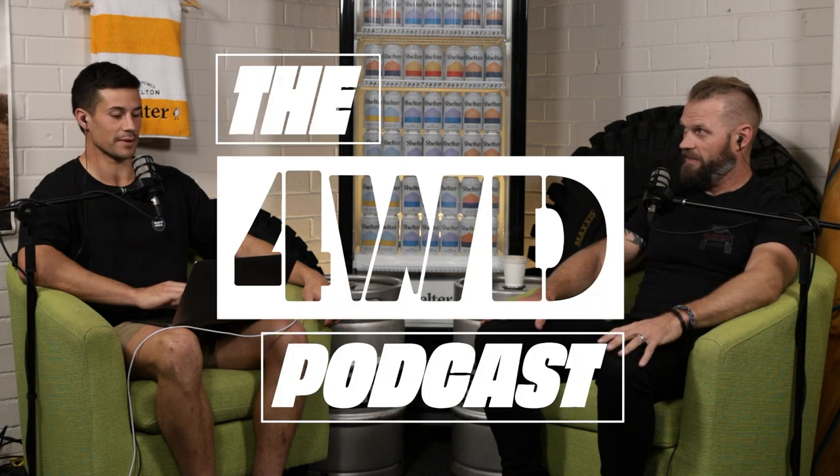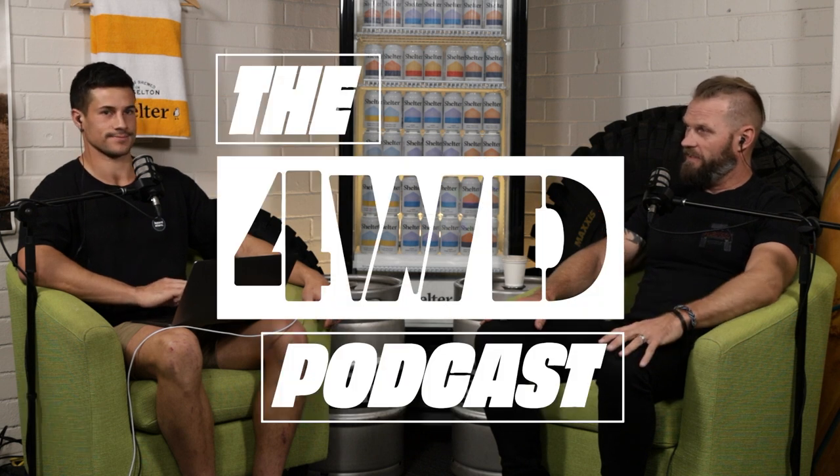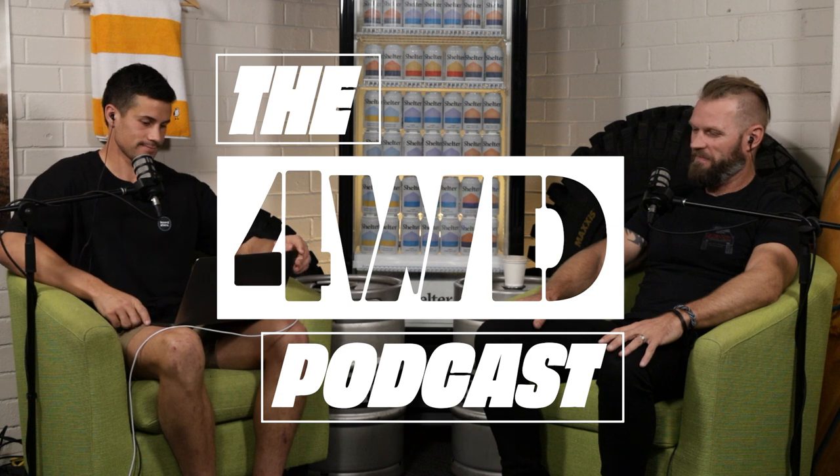That wraps us up! Find the Four-Wheel Drive Podcast on Instagram and Backchat Studios on YouTube. Southern River Band leading us in - this is the Four-Wheel Drive Podcast, driven by Shelter. If you've got any questions hit us up on Instagram. Cheers guys, see you next time.